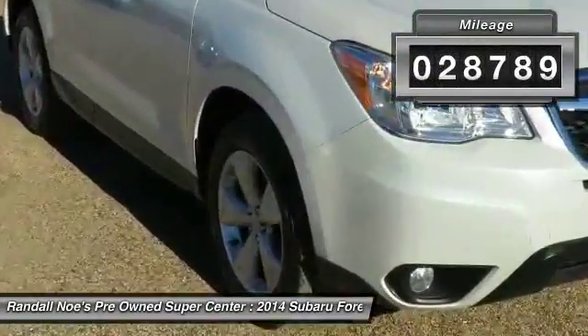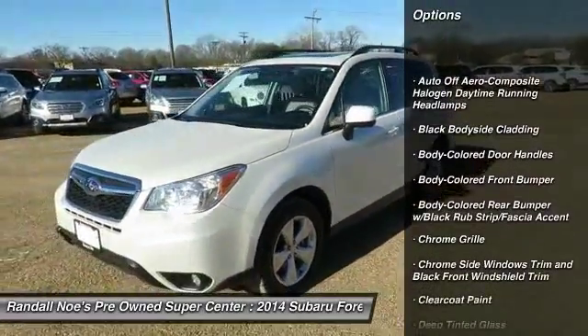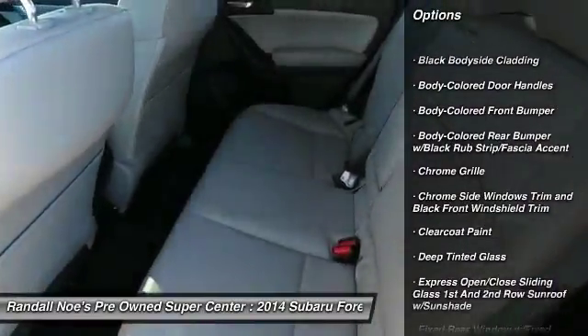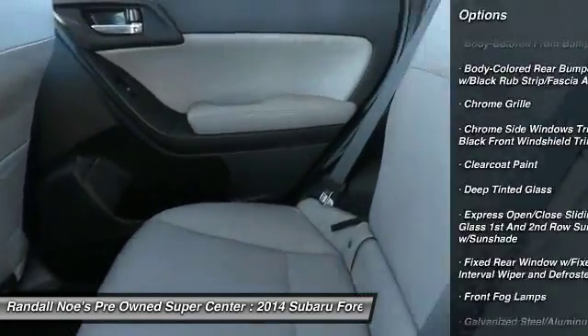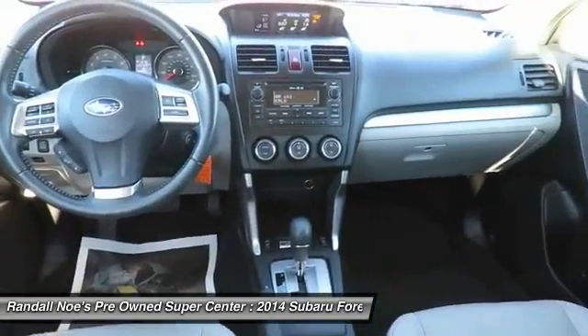Here are some of this vehicle's great options: all-wheel drive, backup camera, leather-wrapped steering wheel, fog lights, day-night rear-view mirror, outside temperature gauge, automatic air conditioning, perimeter alarm, body color door handles, tinted glass.